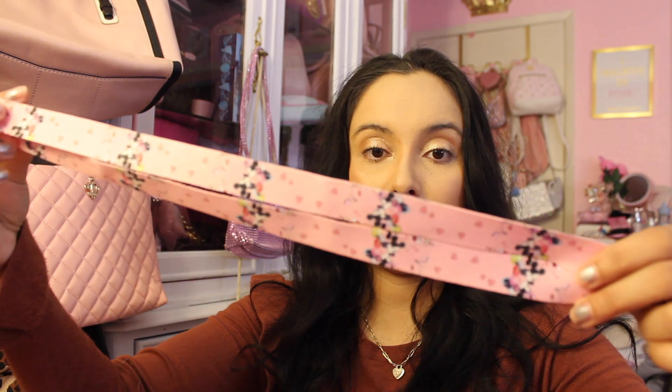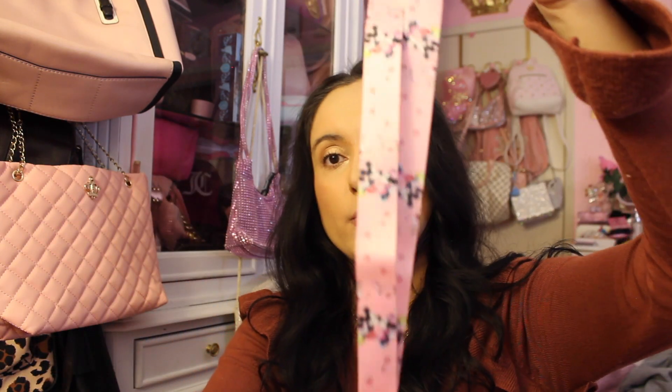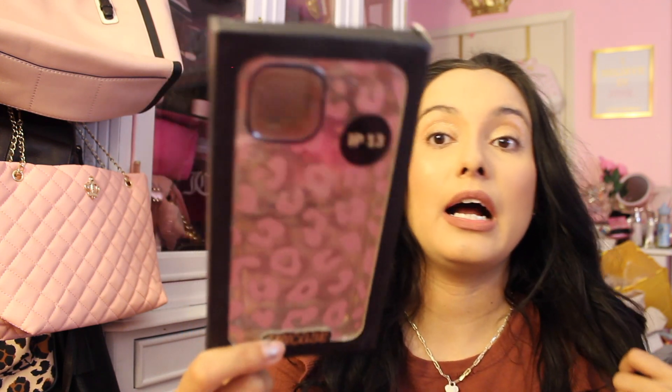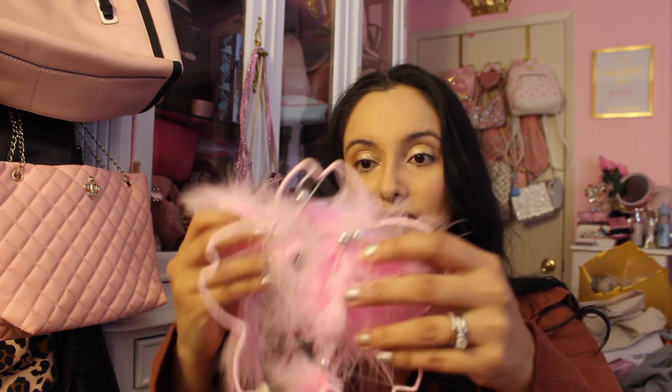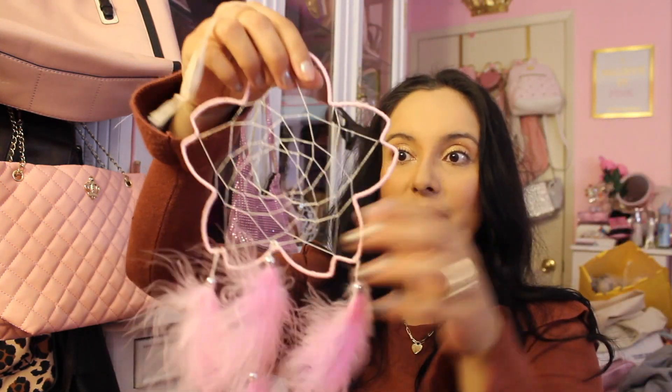These items aren't from the 99 Cent Store — I got a Mickey Mouse lanyard in leopard print, which I thought was so pretty. Then I got an iPhone case: it's clear with pink leopard spots everywhere, really pretty. I don't know how protective it is since I'm so clumsy, but it's cute. And I got a dream catcher for this room in the shape of a rose, with cute little feathers and beads — it's so pretty.